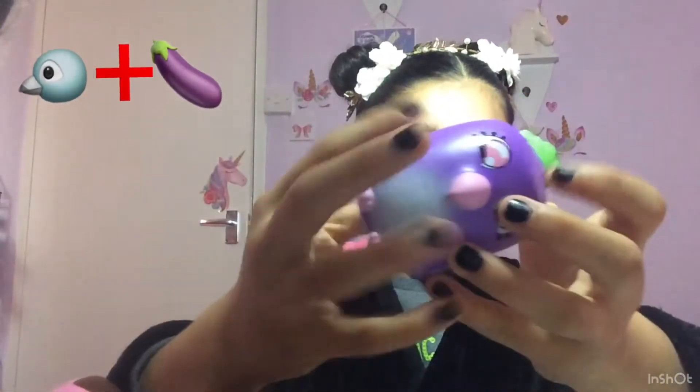Okay, so now I'm going to open this one. Hopefully I don't get a double. Okay, so the one I got is this purple bird.